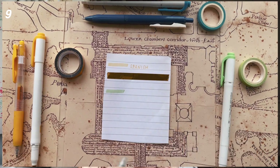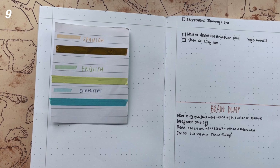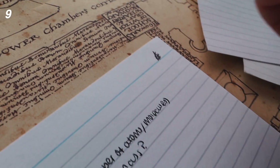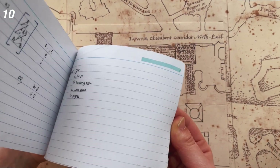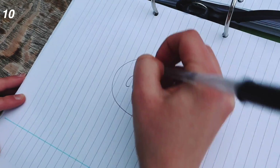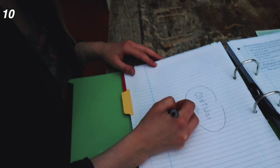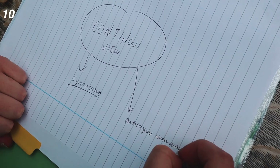Number nine: you could also colour code your notes by subject — have a set colour for each subject, or even a set colour scheme. You could write in blue or red depending on the subject, or alternatively just a simple highlight line at the top of the page is just as effective. Number ten: don't put pressure on yourself to make your notes look perfect. That is not the intention of them, and not all notes are going to look incredibly aesthetic like the kind of thing you see on Pinterest or Instagram.